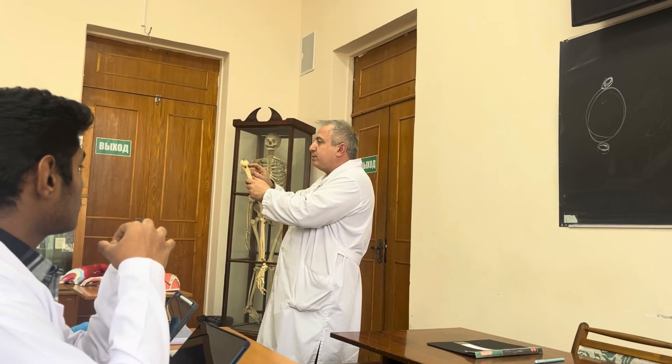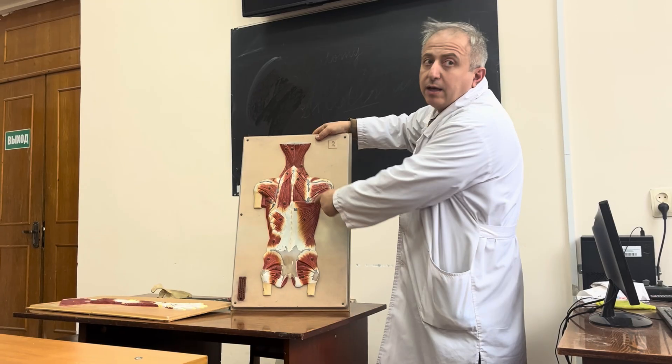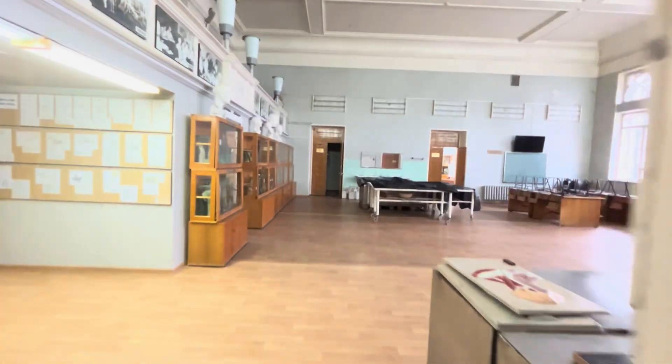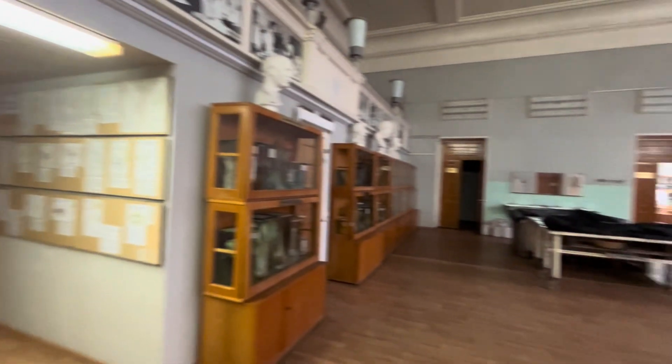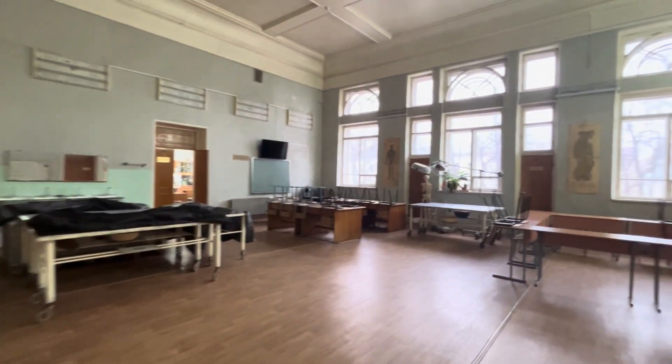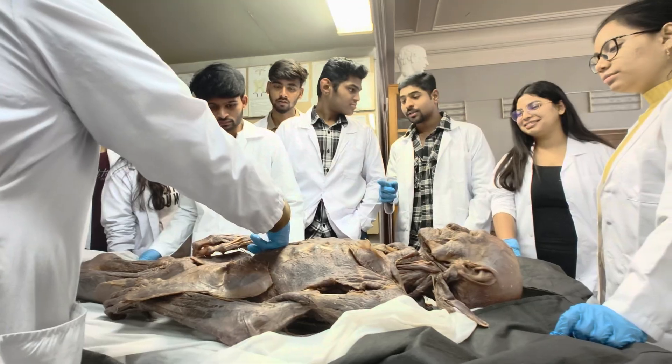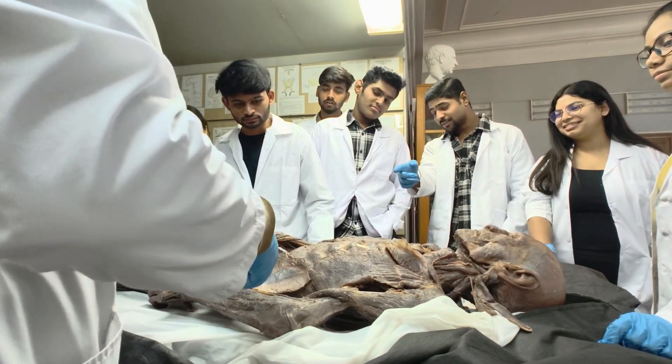This is our lecture and class of Anatomy. All the Indian students are divided into groups and for the different groups, different teachers teach. This is the Myology lecture in which we get to learn Myology on a cadaver.